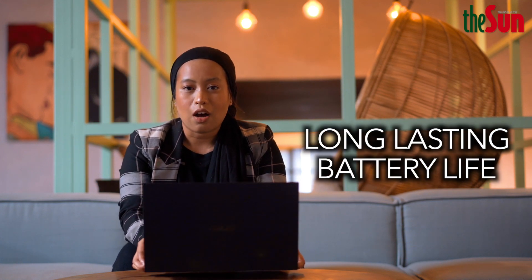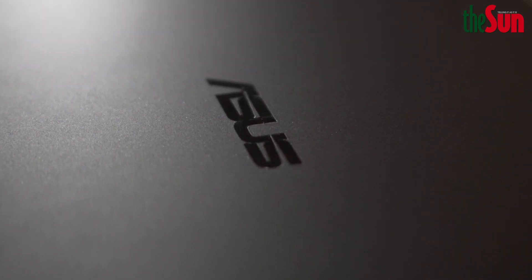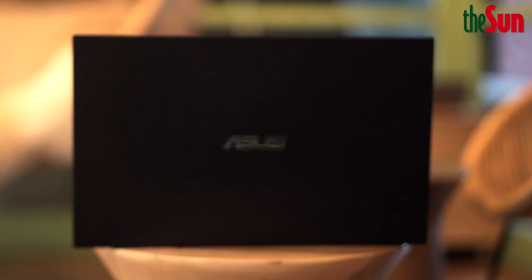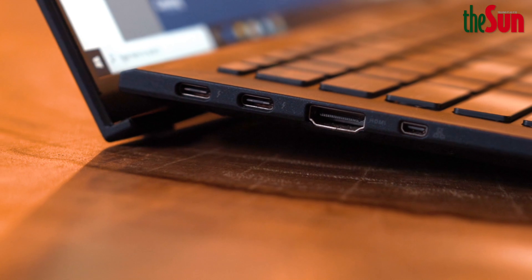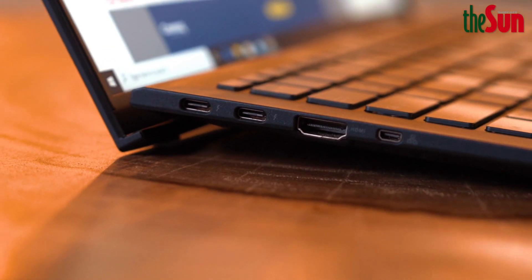The battery capacity would last longer than you've ever expected. In spite of its compact form, you can never go wrong with a pretty good 12-hour battery life. The laptop comes with a USB-C charger, so recharging should not be a problem. If you have a short time to plug in, in under 39 minutes it can recharge up to 60% of the battery life.